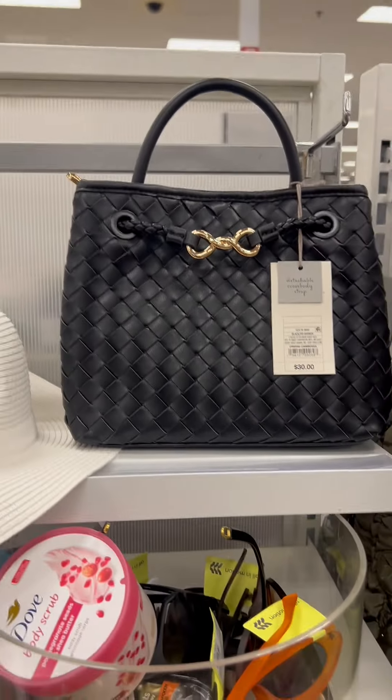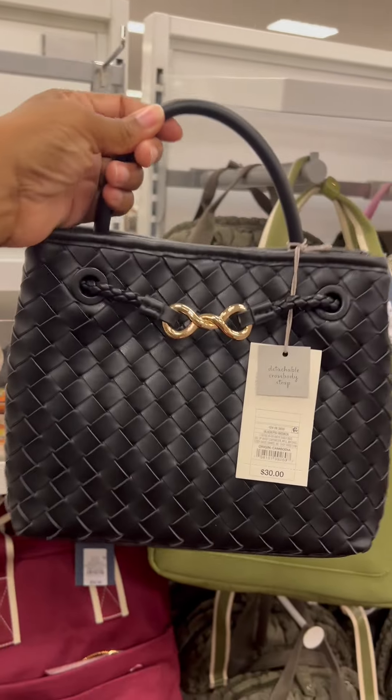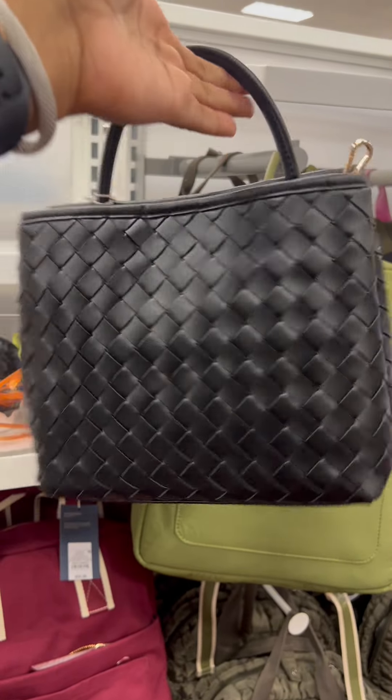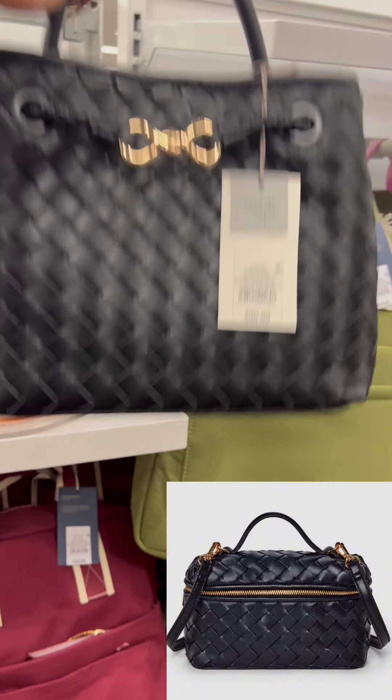I found this satchel handbag by A New Day for $30. Love the top handle, and it also comes with a crossbody strap. There is a smaller version for $20.